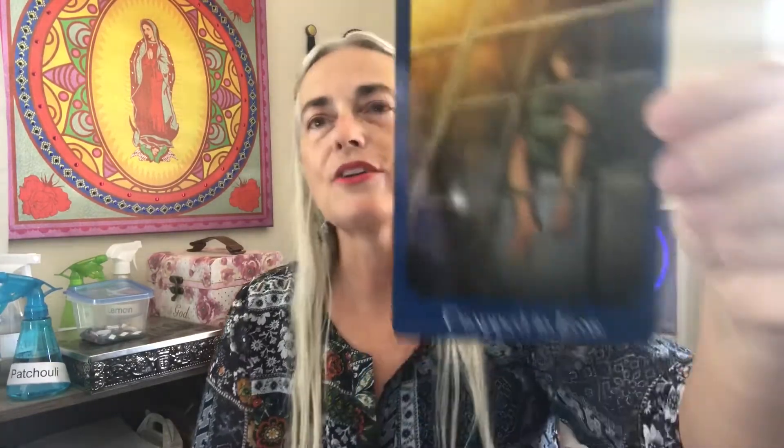What we're going to look at first is your emotional state right now — what is it that you're feeling? The card says 'trapped in fear.' You're not moving forward. You are so freaked out right now that it looks like you're not taking care of what needs your attention, and it's making it worse. It's making your situation worse because you're not dealing with it. You're feeling overwhelmed.